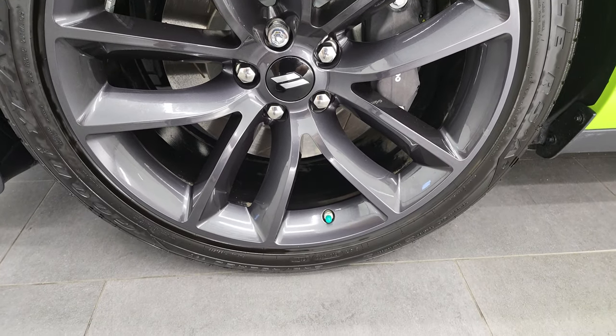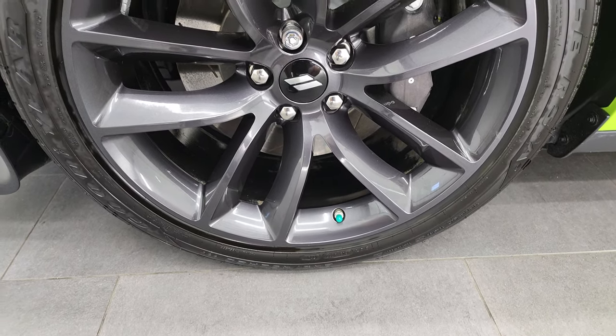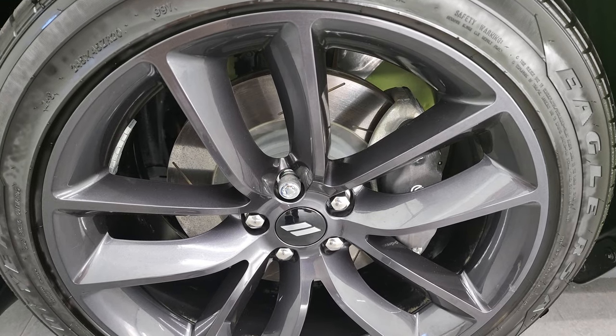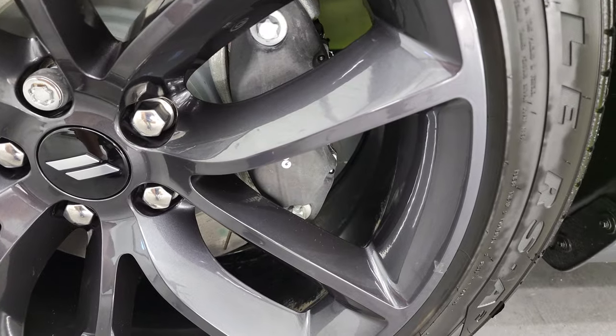Goodyear Eagle 245/45 ZR20 tires come with the painted granite crystal 20-inch rims, and it does come with the Brembo brakes on there.